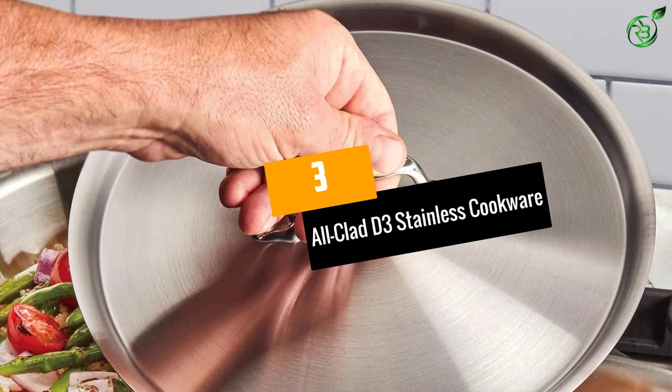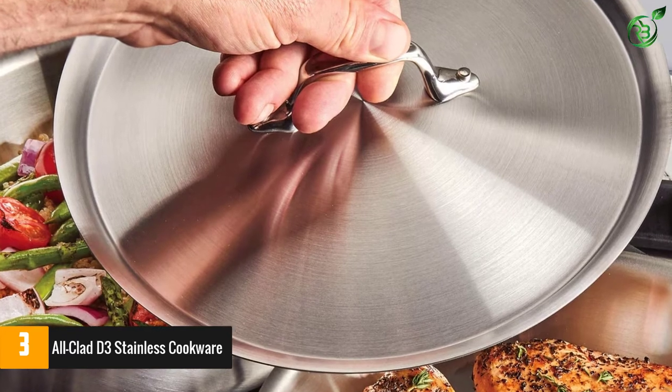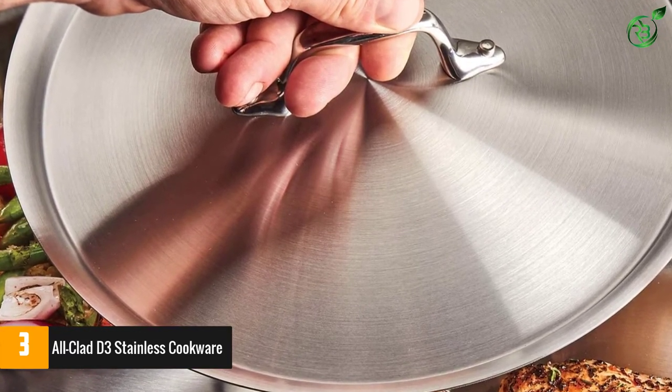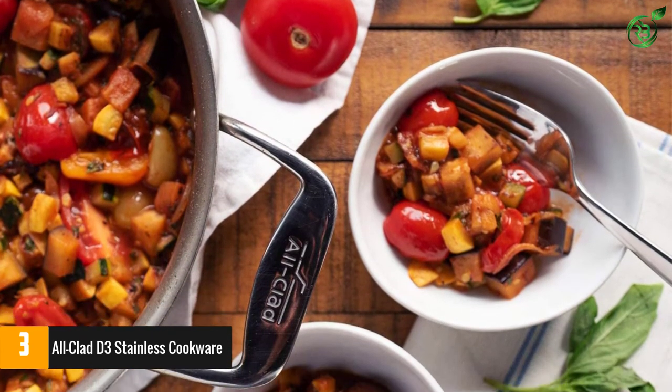At number 3: the All-Clad D3 Stainless Cookware. Professionals, enthusiasts, and home cooks alike swear by All-Clad's three-layer bonded stainless steel frying pan. It consistently provides even heating, its surface doesn't react with food, and the ergonomic handle stays cool to the touch.